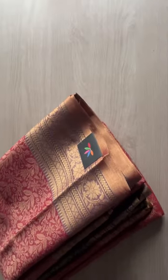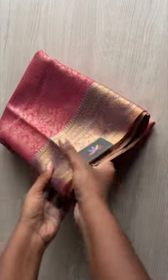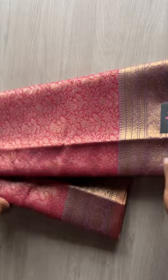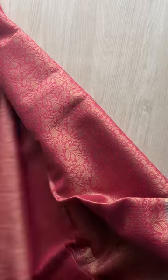Hi everyone, today let's check out three very beautiful floral weave cotaduria sarees. These are available on our website — I'll be posting the direct link in the description. The product code is 8507; you can also search using the product code in the search box on our website.